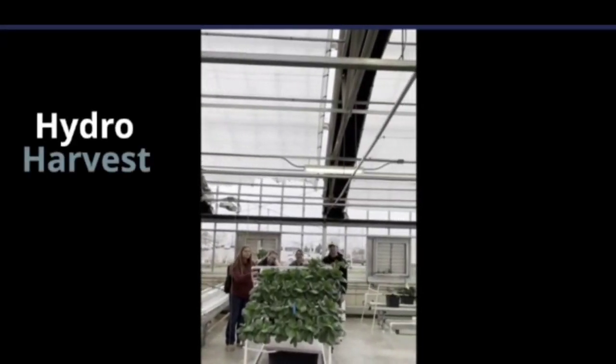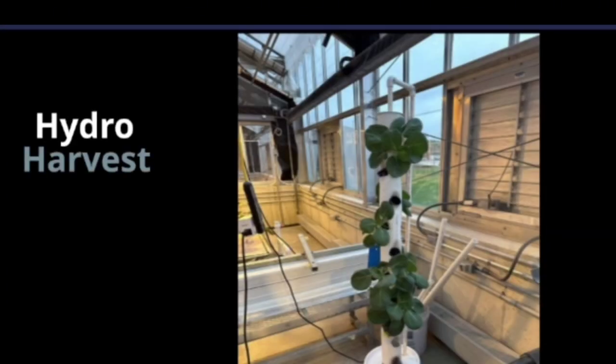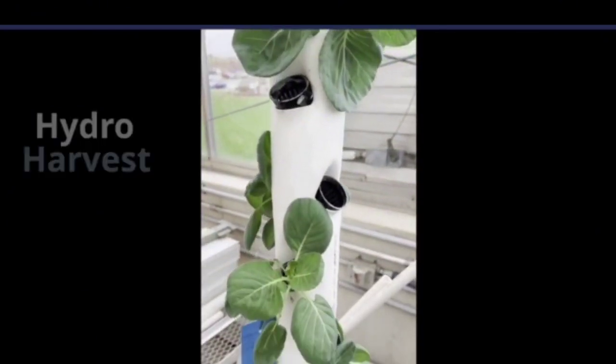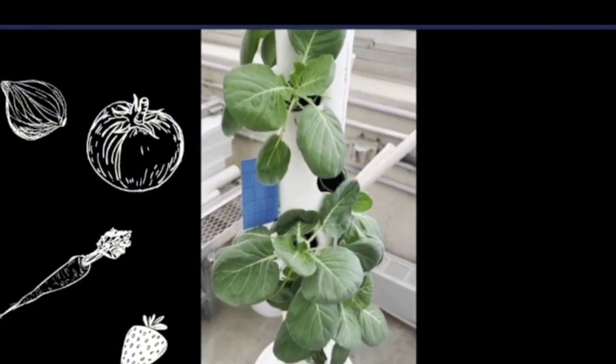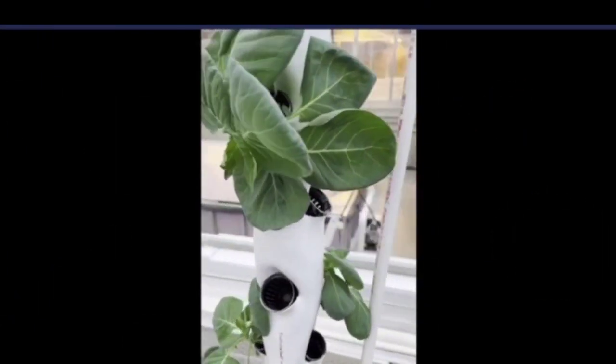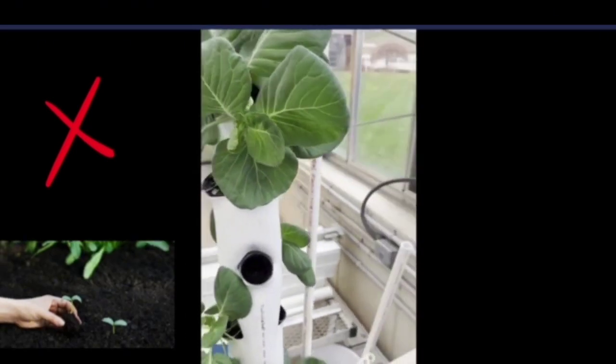Welcome to our hydroponic project, Hydro Harvest, where innovation meets sustainability. Our innovative prototype employs a vertical system, cultivating a variety of leafy vegetables and fruits efficiently. It maximizes water and natural sunlight in a space-saving design, eliminating the need for soil.